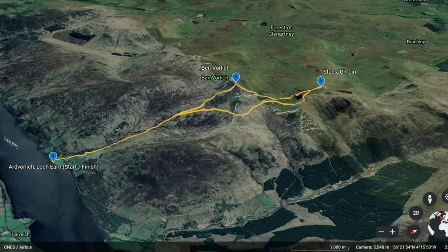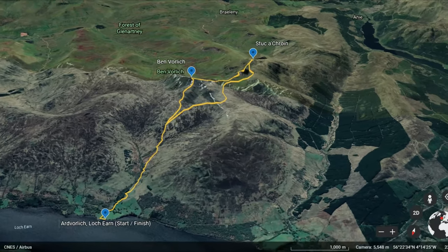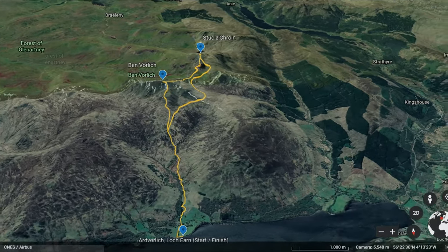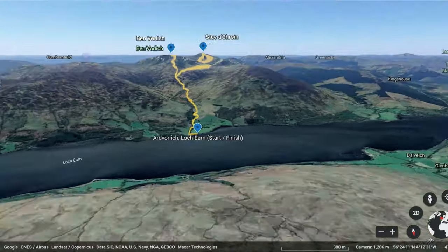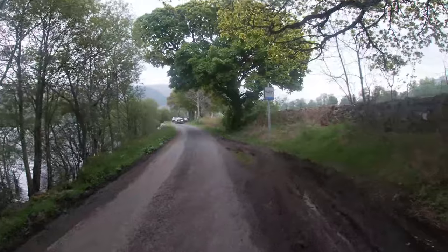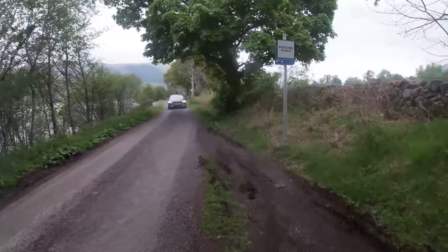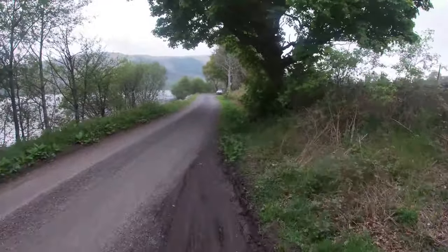If you've only just started hill walking, then just doing Ben Vorlick is a good one just to get started. As you'll see later on, you do have to do a little bit of scrambling to get up Stuka Croyne, but that made the walk a lot more enjoyable because I'd never had to do a scramble before and it was really fun. We parked a few minutes away from the path, and this is a long road so you can get plenty of spaces. On this walk it was just me and my mate Owen.